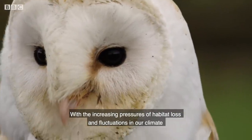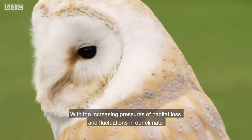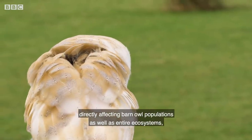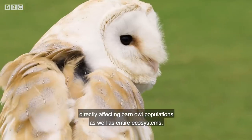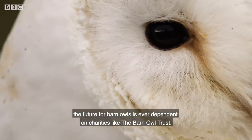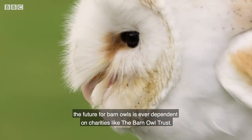With the increasing pressures of habitat loss and fluctuations in our climate directly affecting barn owl populations, as well as entire ecosystems, the future for barn owls is ever dependent on charities like the Barn Owl Trust.